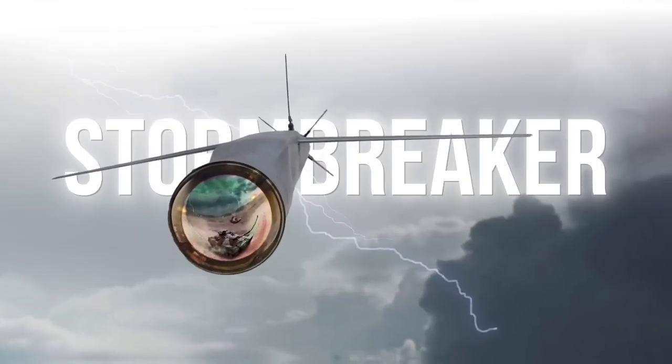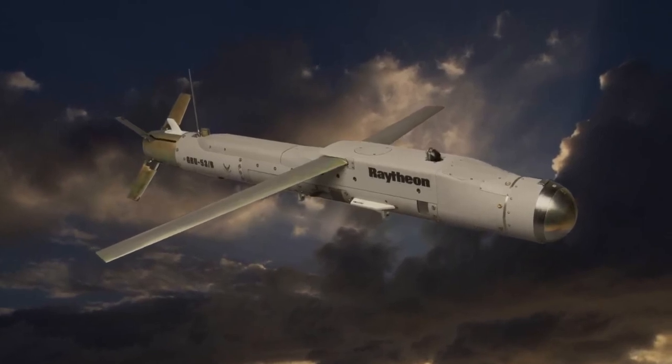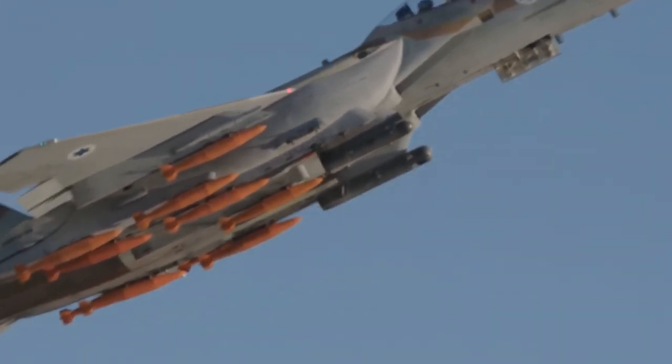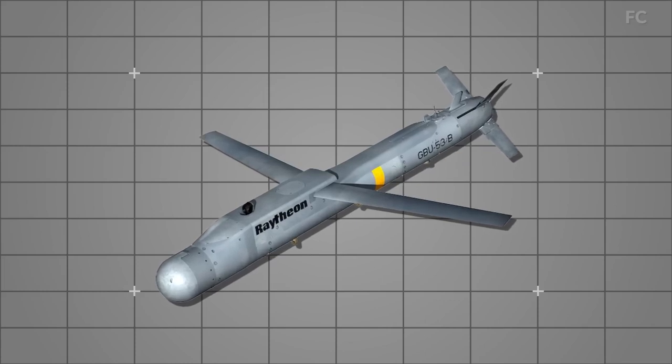U.S. Air Force tests the most dangerous Stormbreaker bomb. The GBU-53B, previously known as the Small Diameter Bomb 2, is an American air-launched precision-guided glide bomb that is 69 inches long, 6 to 7 inches in diameter, weighs 204 pounds, and carries a 105-pound warhead.